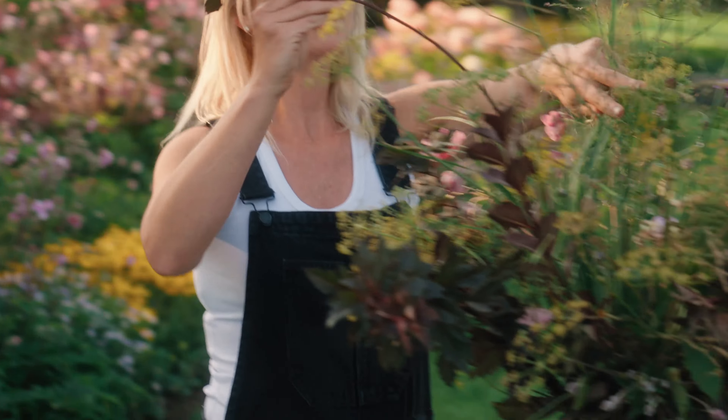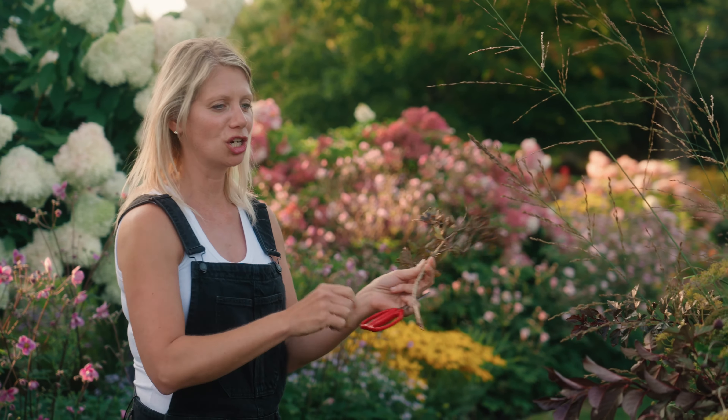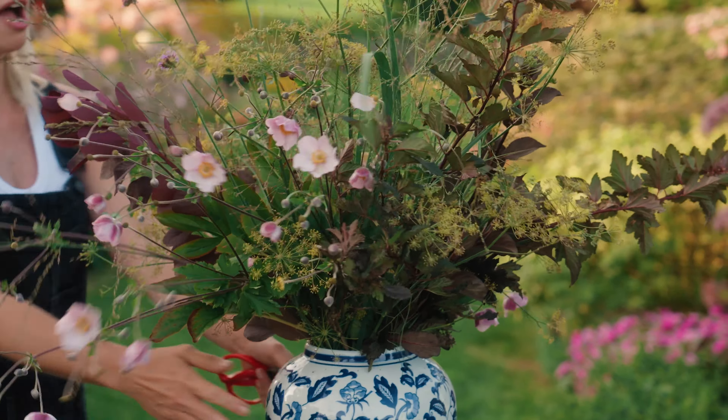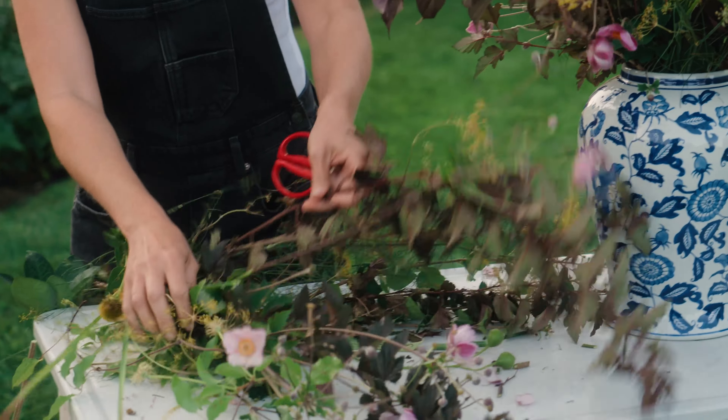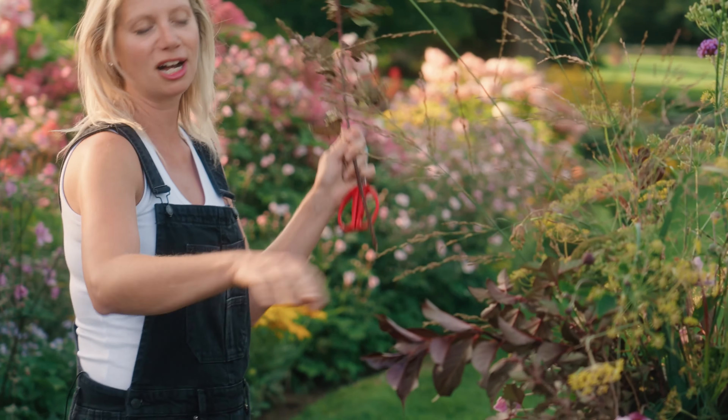As you can see, everything I have in this arrangement so far is not your traditional cut flower. This is beautiful just as is. A little bit more of this dark ninebark and then we're going to start to work in some really contrasting colors.